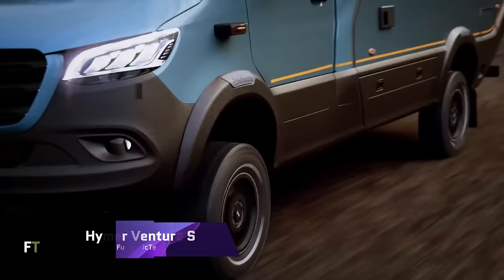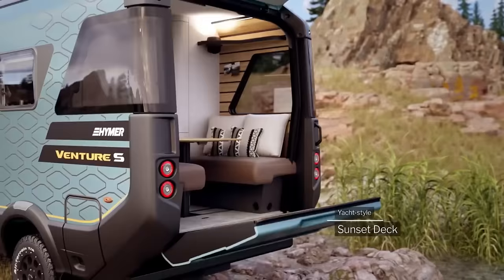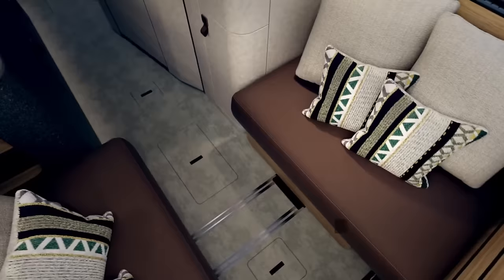Hymer Venture S: when it comes to recreational vehicles, the Hymer Venture S changes the game. In the style and durability of a loft apartment, it may transport you to uncharted territories. The Venture S features a clever kitchen with a fashionable worktop.